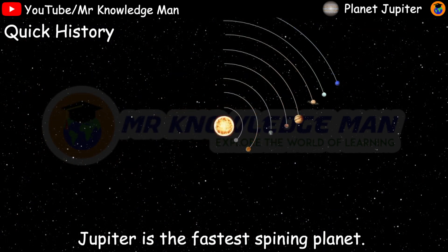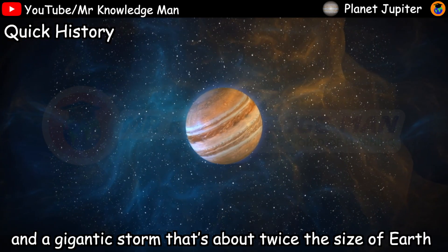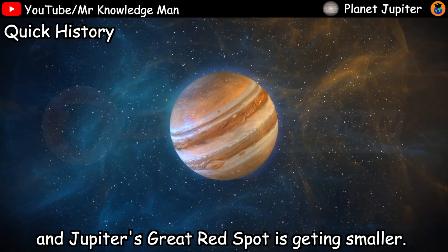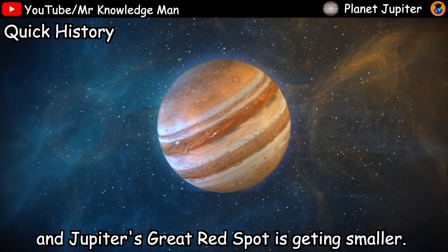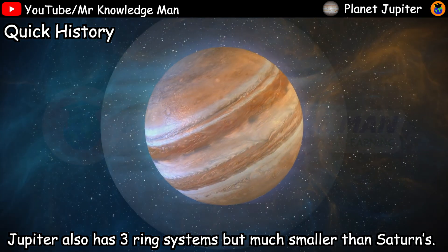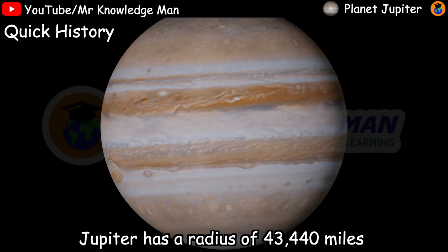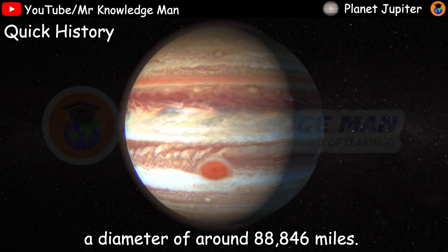Jupiter is the fastest spinning planet. Jupiter has a Great Red Spot, a gigantic storm that is about twice the size of Earth, and it is getting smaller over time. Jupiter also has three ring systems, but they are much smaller than Saturn's.